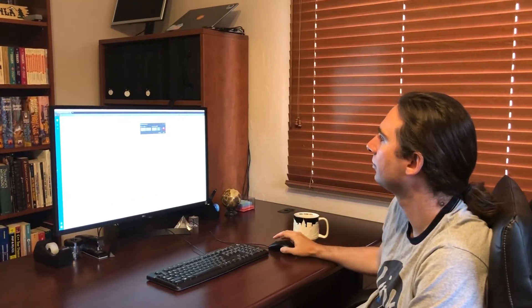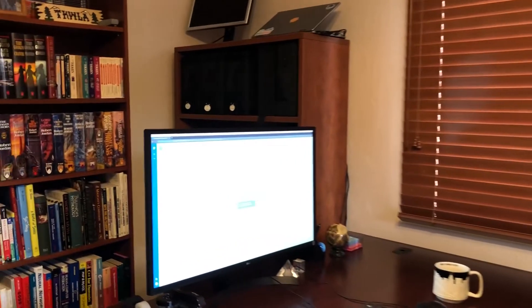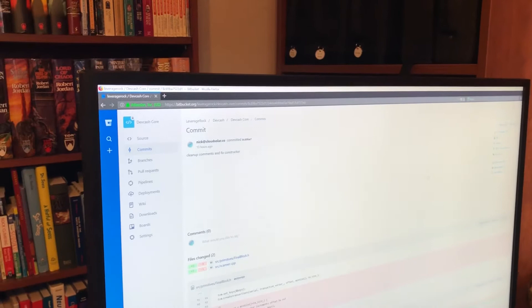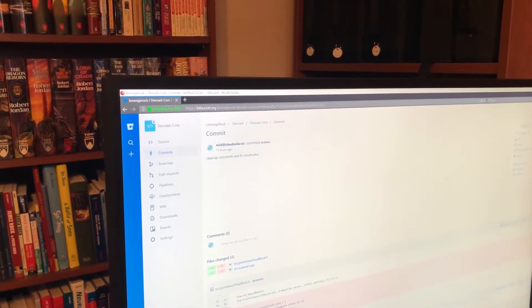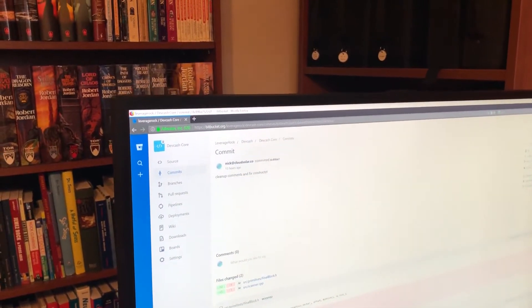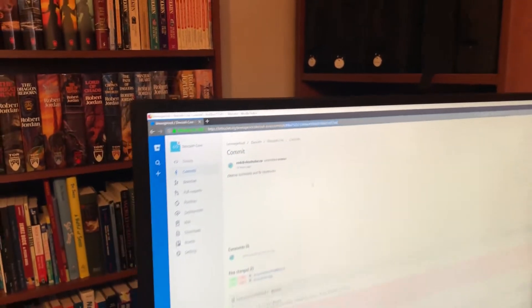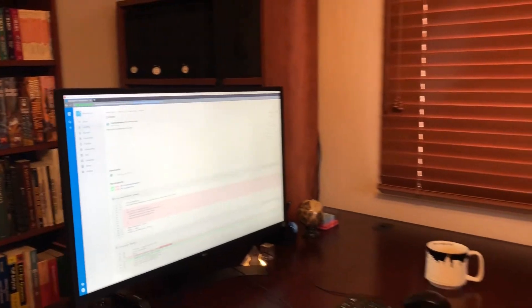Before we get started on the blockchain benchmarking, we're going to start recording the screen and have a look at Devio's source code. Right here you can see the latest commit for the branch we're running the benchmarking scenario with today. The hash is up here in the URL — you can see it matches the commit — and this will be made available for everyone to use or play with. Our test net is going to go live shortly and everybody will be able to look at the source code themselves.